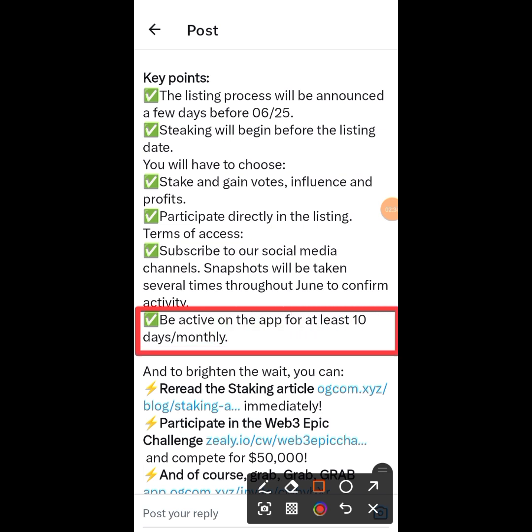Be active on the Hub for at least 10 days monthly. They want you to be active mining this token — your mining streak should be at least 10 days active. That is the only thing that will make you eligible for this airdrop. So if you have not been active mining OGC token, go and start mining now so you will be eligible.